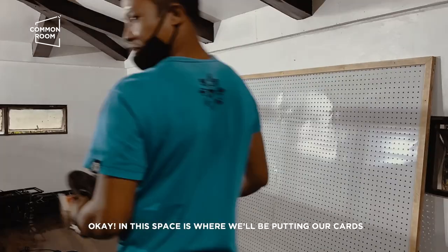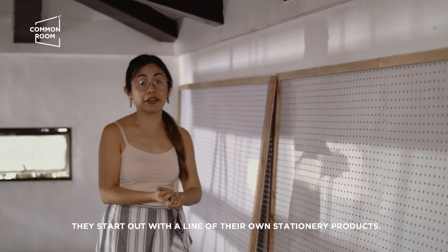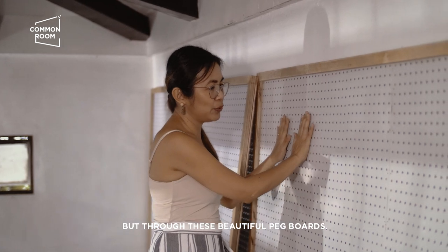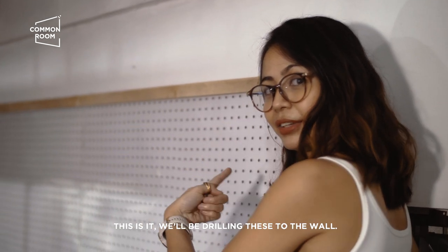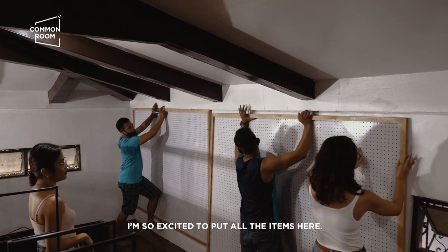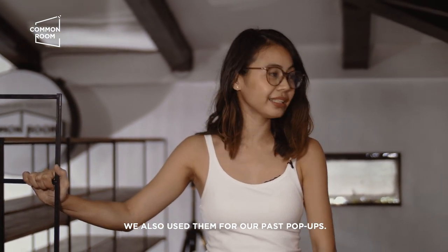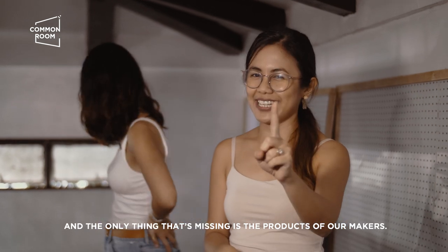In this space, dito mapupunta yung mga cards natin, kasi a lot of our makers and small brands start out with a line of their own stationery products — they have stickers, they have pins. Over the years we realized the best way to showcase their small items is not through shelves but through these beautiful pegboards. Naalala nyo, a few episodes ago nag-drilling kami — iti-drill na namin siya. We're so excited to put all of the items here, but for now we're just laying it out. Meron pa kaming mga uninstalled shelves — mga ginamit namin sa past pop-ups namin. We're going to finish this place first, and then hopefully you'll see how it looks when it's all laid out. Ang kulang na lang is the products of our makers.